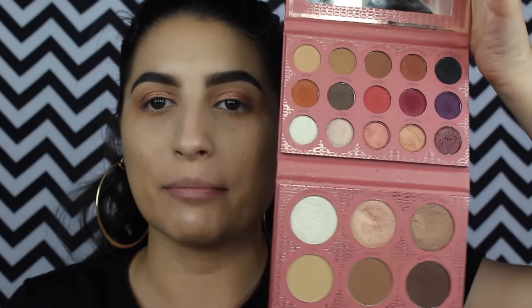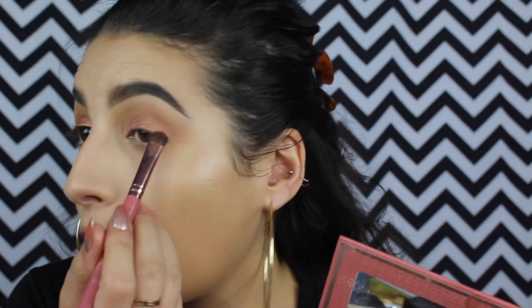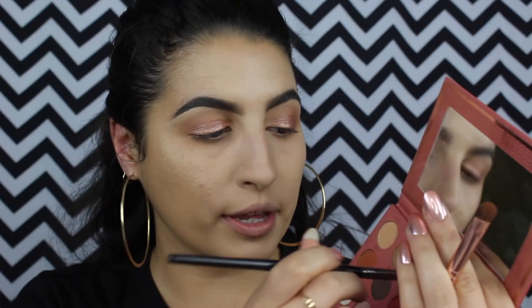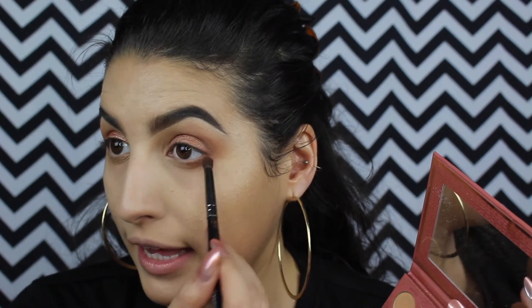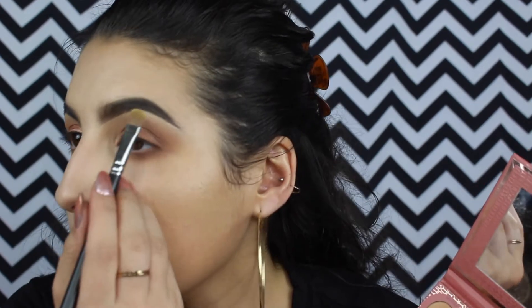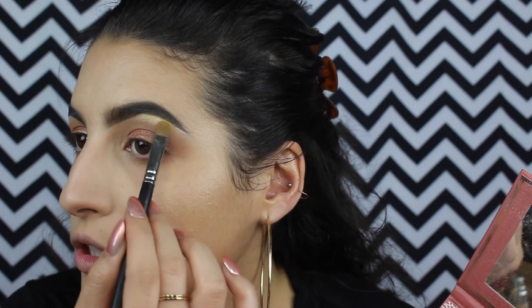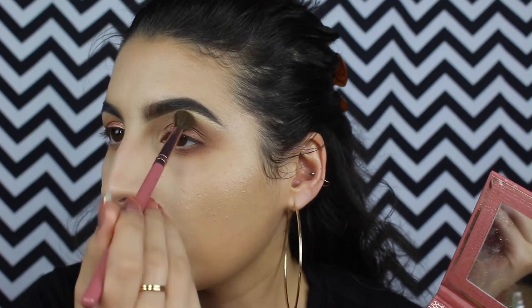Now I'm going into my favorite palette at the moment — this is the It's My Ray Ray BH Cosmetics palette. It is such an affordable and amazing palette. I'm going into the color mousse with an eyeshadow brush and pressing it on the outer corner of my eyelid, then blending it out. With a pencil brush — this is the Morphe 18 — I'm going into the same color and blending it into my lower lash line on the outer portion, stopping right before where my pupil begins. Then I'm pressing the highlighting shade Moonlight onto the brow bone and lightly blending the two together.